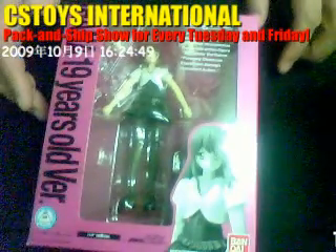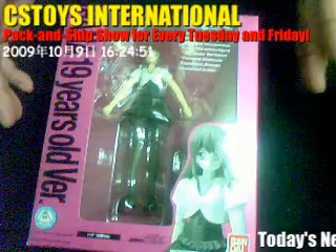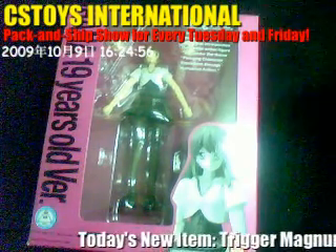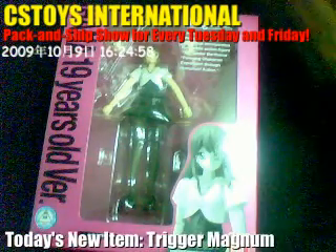Hi again, this is CS Stories International Pack and Ship Show. We got a lot of new items today, and some items that we didn't have before that I'd like to show you.